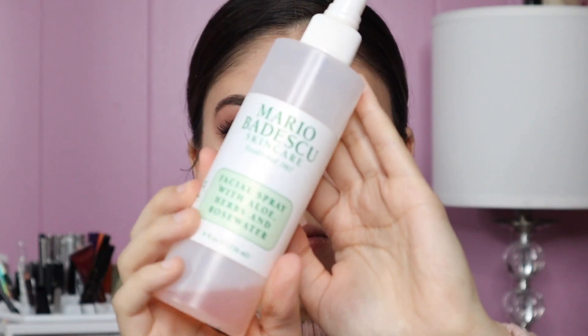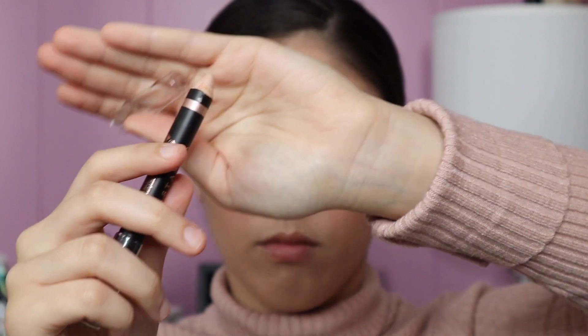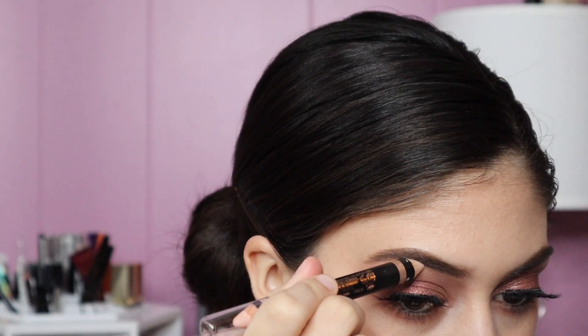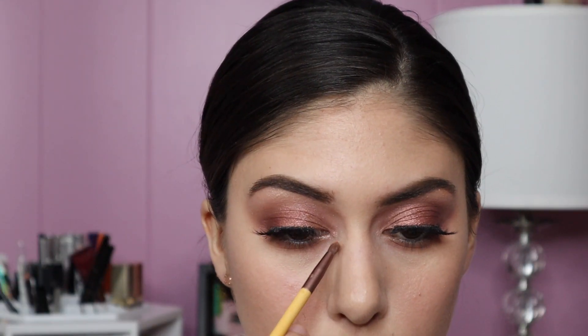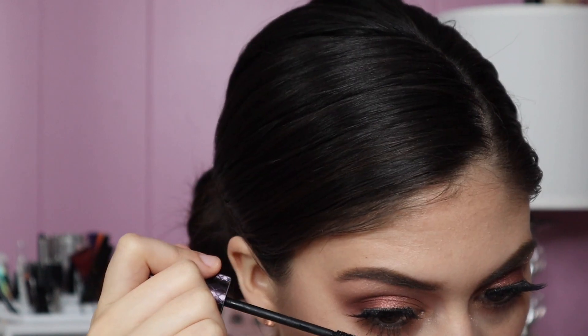To set the face we're going to take that same Mario Badescu spray. To highlight my brows I'm taking this Anastasia dual-sided pencil and taking the shimmery end and applying it under the brow bone. Then I'm taking the shade called Dreamer on the inner corner with a small EcoTools brush. After that I'm going to add some mascara to the bottom lashes.